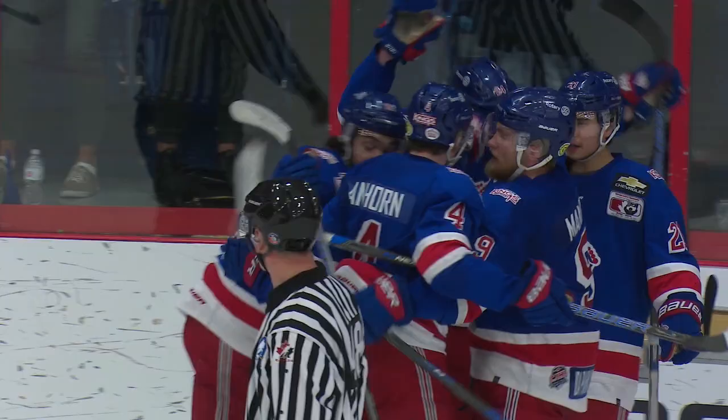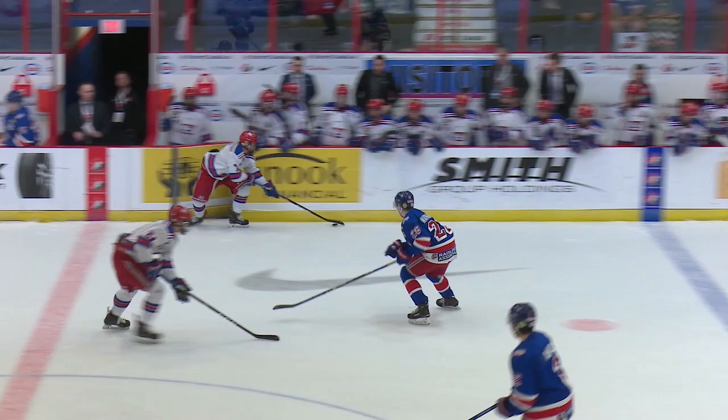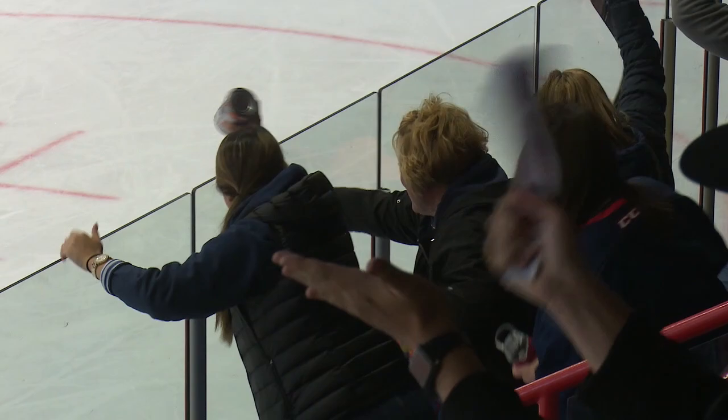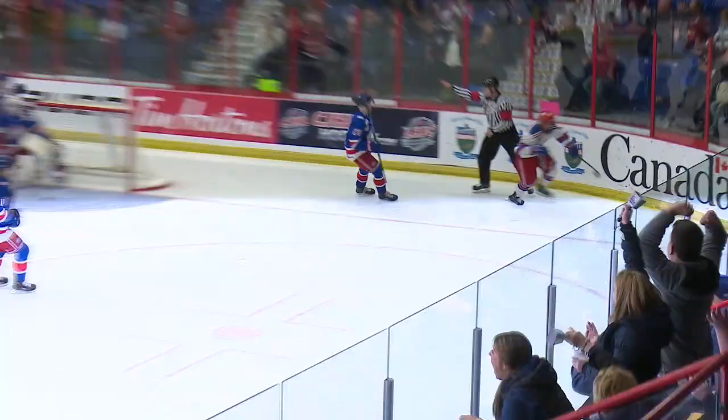It looks like a nothing play, but Barber was all over it. Israels is able to get it up here to Kyle Lewis. Lewis gains the blue line, gets it back to Israels. Centered in front for Lewis — he scores! What a pretty give-and-go between Kyle Lewis and Harrison Israels. It's Lewis who's the beneficiary of that great pass in front. He one-times it home, and don't look now — this game is tied.